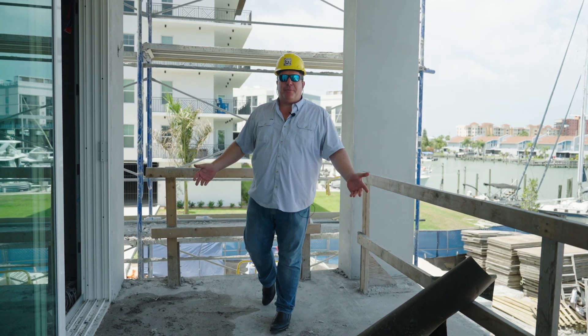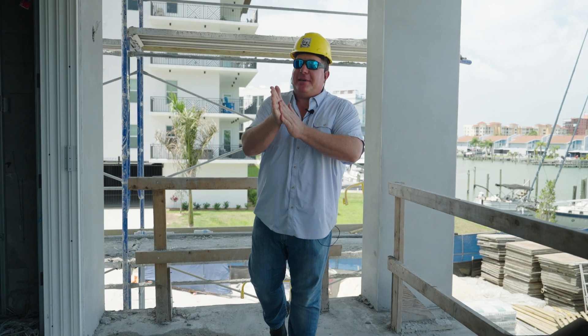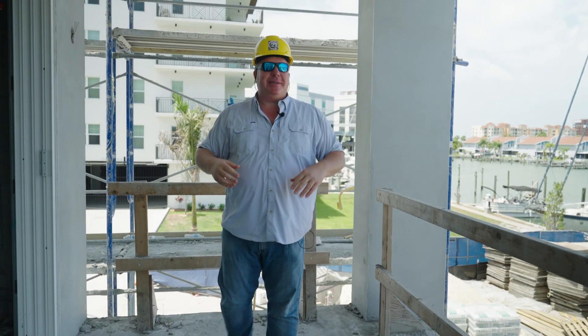Hey guys, Wednesday, April 26th, Jeff Beggins here at the Residences. I got a hell of an update for you guys today. I'm super excited about this one.